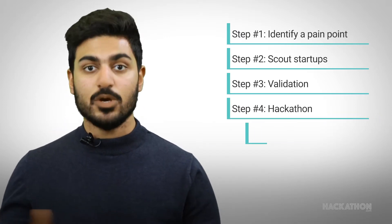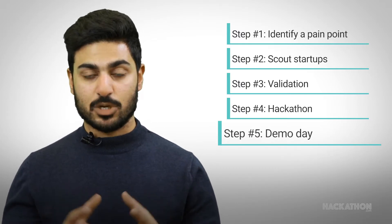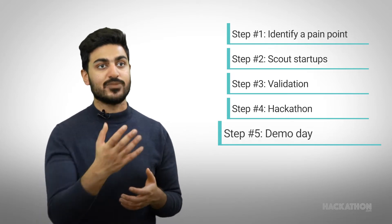This brings me to step number five, which is the demo day. In the demo day, each startup will get a particular time slot to show the corporate how their solution can solve their problem.